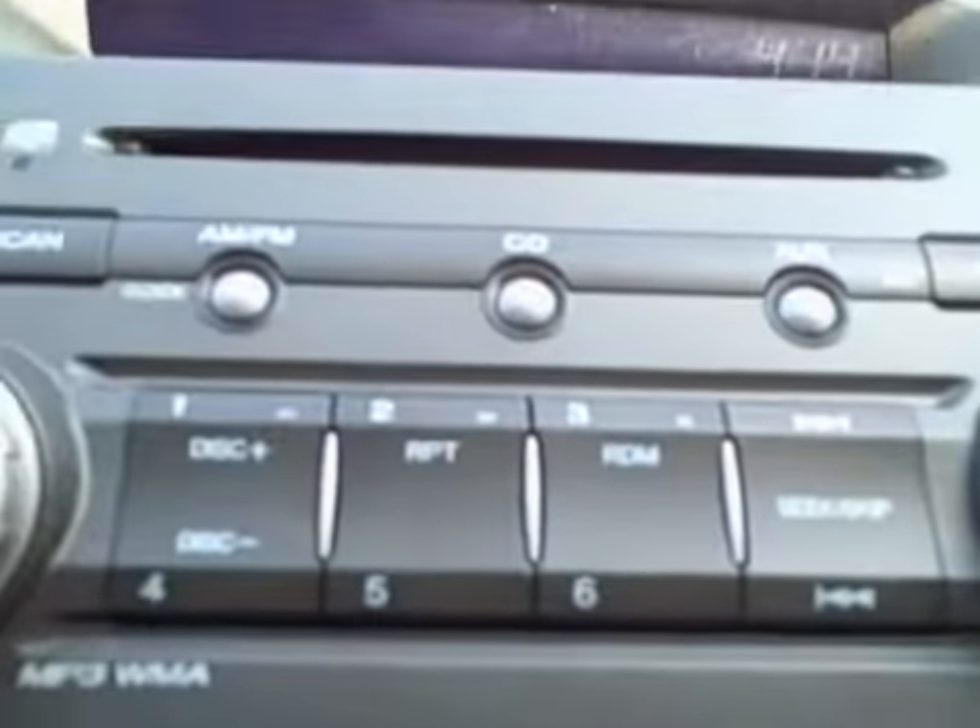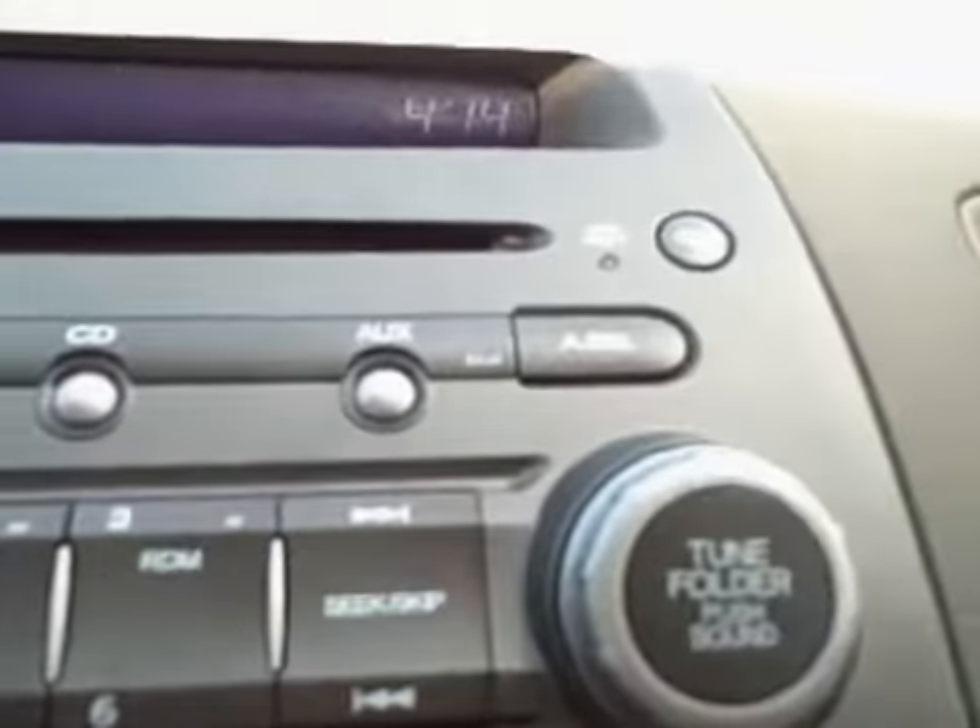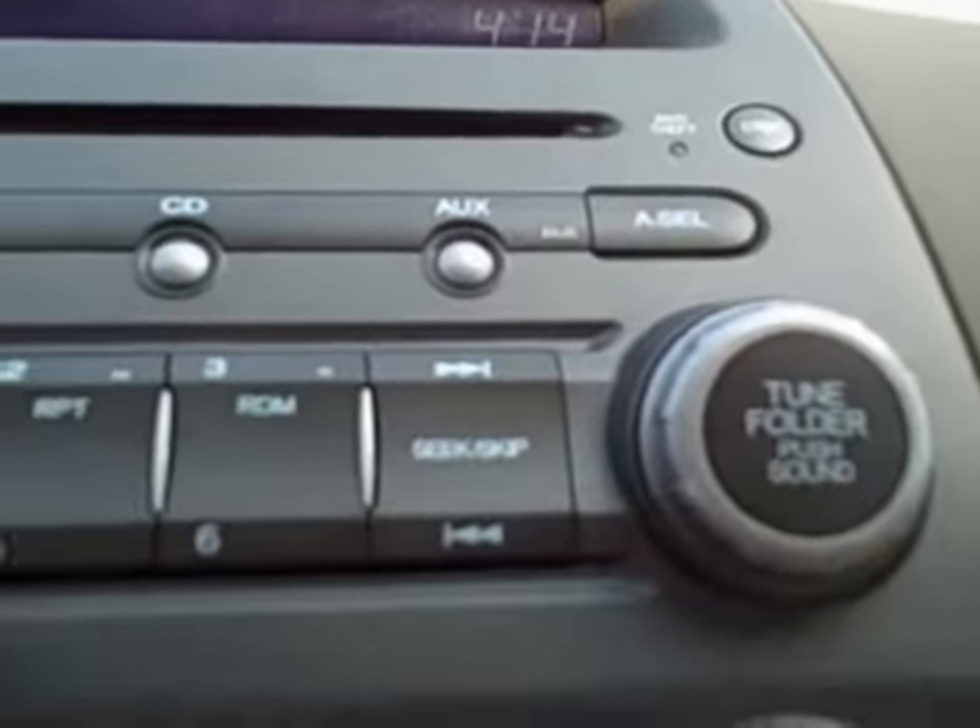This is the manual transmission that you inquired about. The LX comes with a single disc CD player, AM/FM radio, and you have the auxiliary input for the iPod or MP3 player.